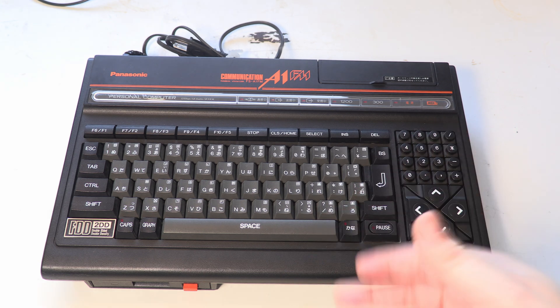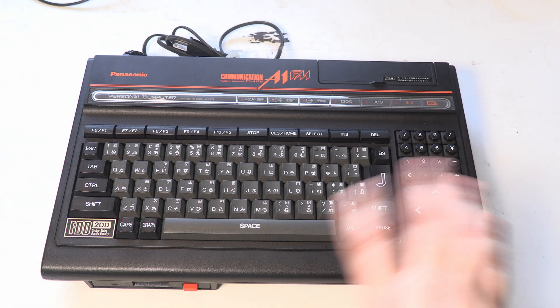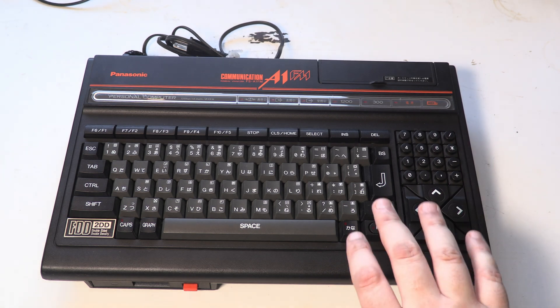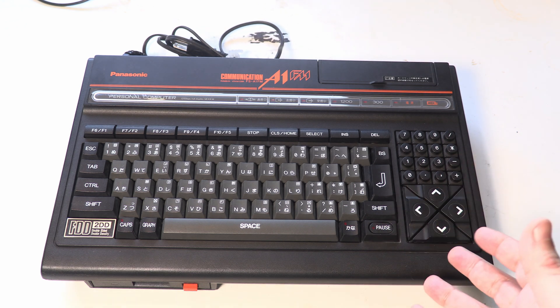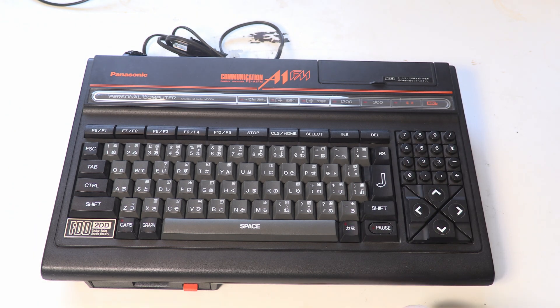I think there's a Z80 problem, but the issue is this machine comes with that all-in-one MSX engine chip which has a Z80 built in. I've got to try other things — it might be something as simple as a capacitor. I've recapped the power supply just in case. I haven't recapped the main board but there aren't many caps, they're all pretty low values, and none are doing anything particularly heavy, so I don't think that's the problem — but I might try it.